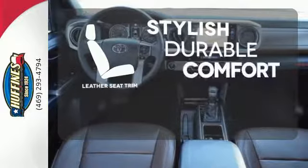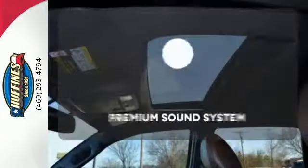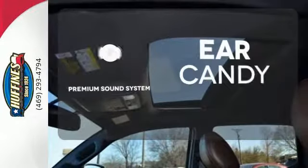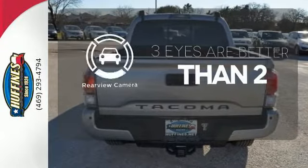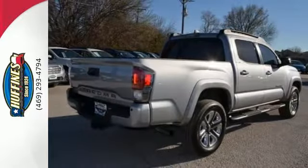The leather seat trim offers style and durability. The premium sound system gives you a rich listening experience. The backup camera gives you a clear picture of what is behind you.